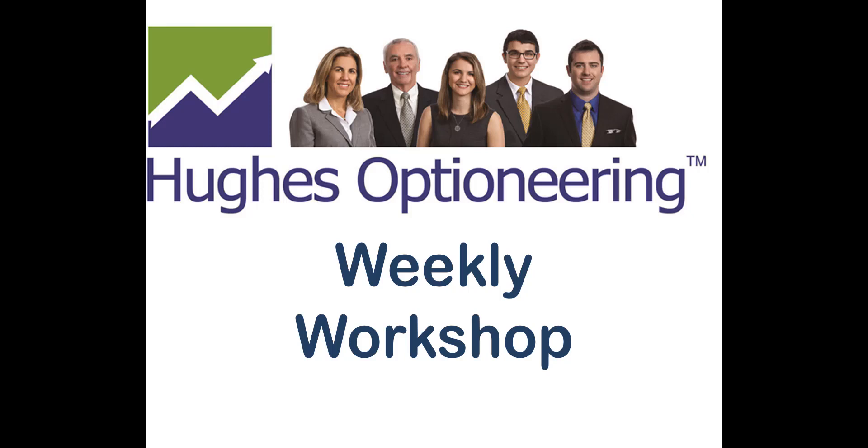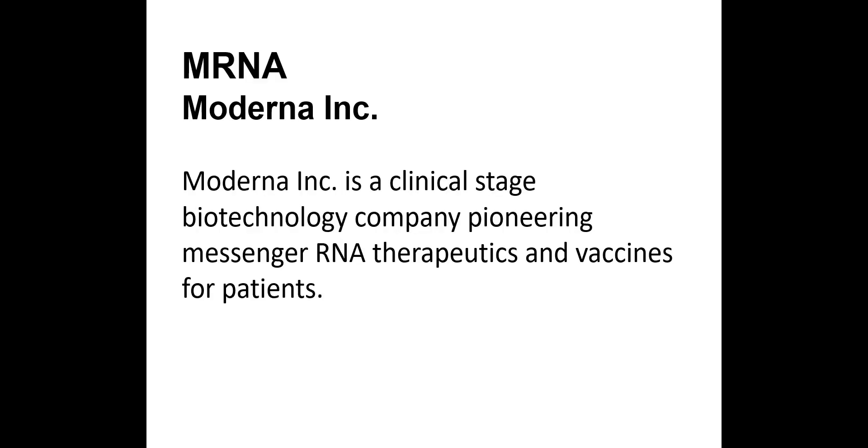Welcome to the Hughes Optioneering Weekly Workshop, where we scientifically engineer trades for greater profit potential. Today we're going to look at mRNA, or Moderna Inc. mRNA is a clinical-stage biotechnology company pioneering messenger RNA therapeutics and vaccines.